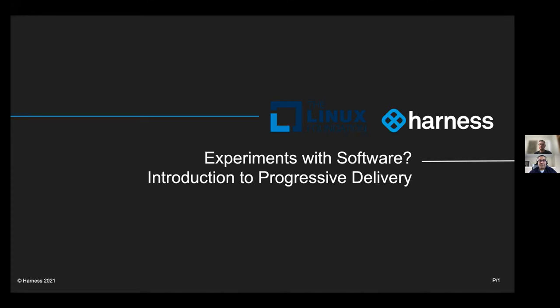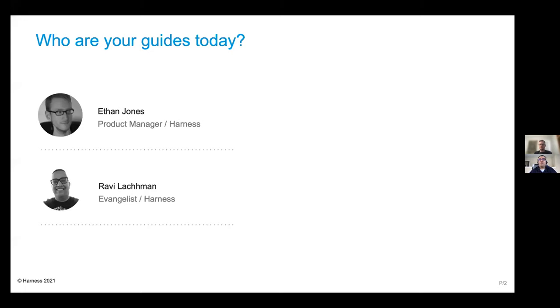Thanks, Christina. Very excited to be here and helping people learn about what does this mean to experiment with software. So who are your guides today? I'm Robbie Lachman. I'm a lead evangelist here at Harness. I worked at several distributed systems firms before in various roles. And also along with me is my good friend Ethan. But Ethan, for folks who don't know you, maybe a little bit of background about yourself.